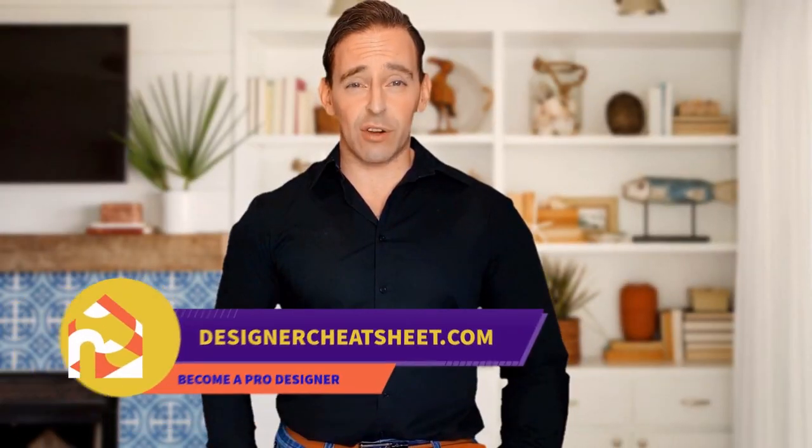Check out our other videos! Thanks for watching! Check out designercheatsheet.com for useful tips and free stuff!